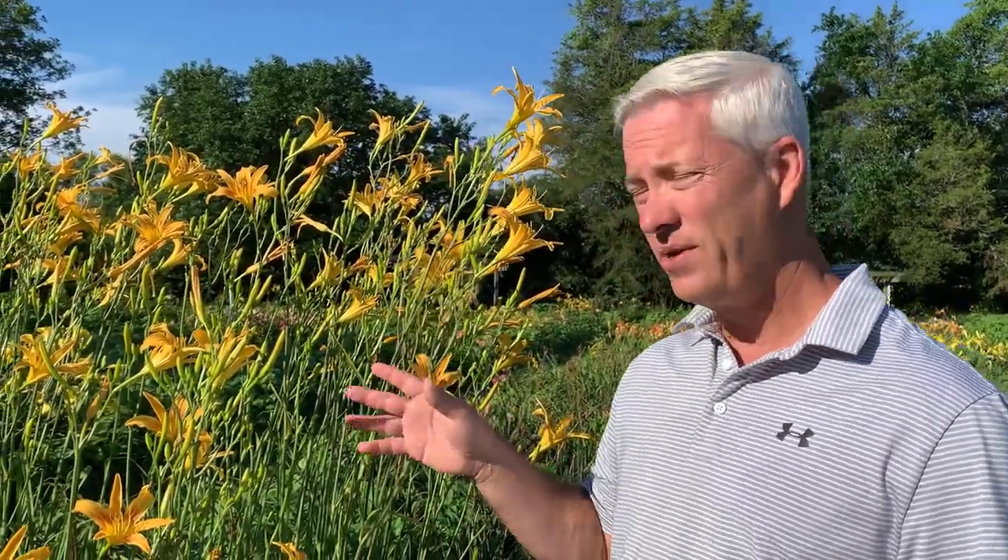So this is a great one for the back of the landscape — if you need something tall behind the shorter things, and it's a great way to extend your season. This is Autumn Minaret.